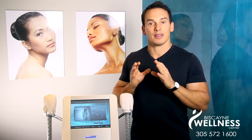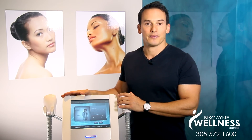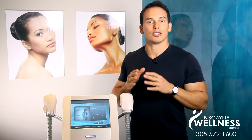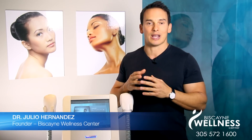Skin tightening is accomplished by this machine that delivers radio frequency energy — the 3Deep by MD Med. Radio frequency works on the deeper layers of the skin without affecting the surface skin. It is a safe and easy procedure that requires no downtime.